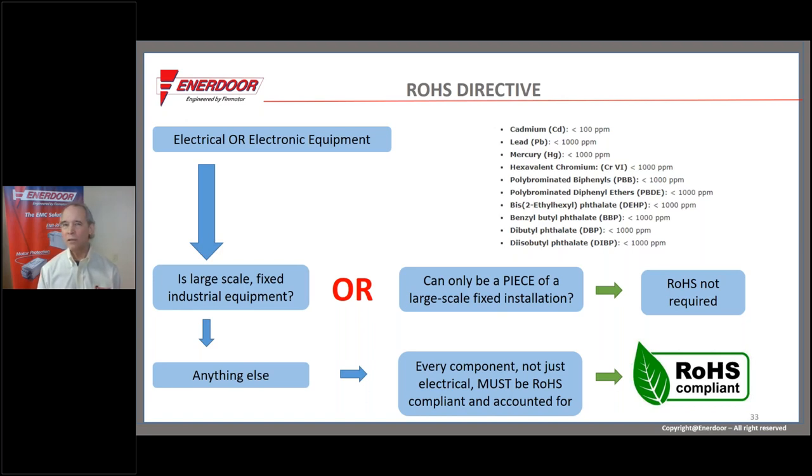The ROHS directive has been around for a little more than a decade. It started to apply to most industrial machinery about a year ago — the 22nd of July 2019. There are exceptions for large-scale fixed installations. A steel mill is large-scale fixed. Printing presses for newspapers are large-scale fixed.